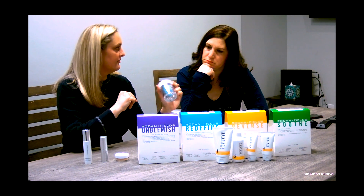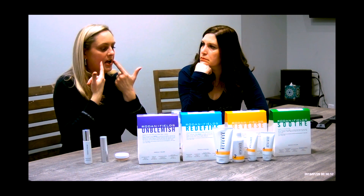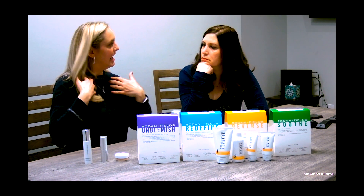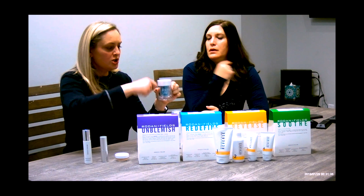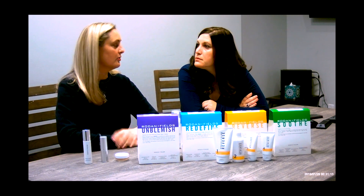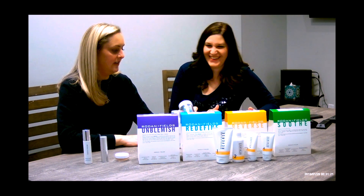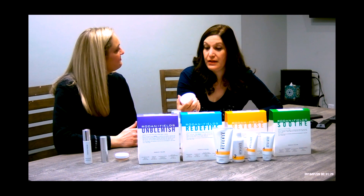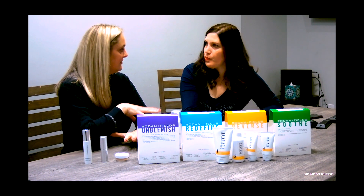Instead of retinol, these are retinal — a stronger formulation. They changed the O to an A, made it stronger, and it is specifically for fine lines and wrinkles. So for the little fine lines on your forehead, deep grooves, the nasolabial fold, crepiness on the neck or decollete — these little pre-measured capsules, you use one at a time. You flip the little cap off and apply it to your face after you finish all your other regimens. I get the 11s real deep, especially towards the end of the day — these are fabulous for that.